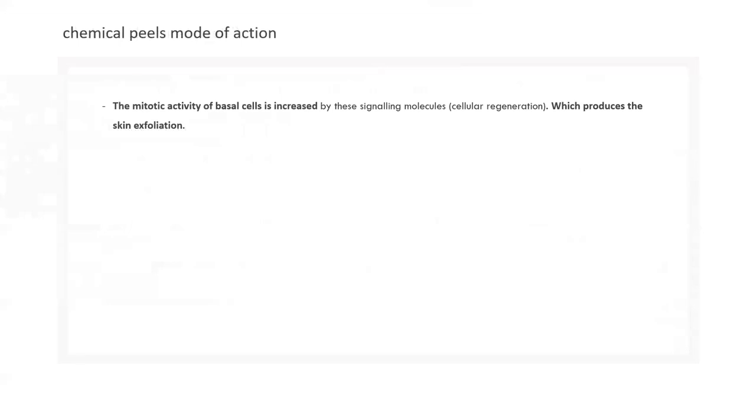Mitotic division at the basilar level — the cells at the bottom of the epidermis — is triggered when you start removing the outer stratum corneum. The body responds. It's very important that exfoliation happens, and patients should understand this. The body doesn't care about aesthetics — it builds the epidermis as thick as it can and shuts down mitotic division at the bottom. We need to override that, strip off the outer layer, and have the body kick into rejuvenation mode, reproducing more cells from the bottom upward.